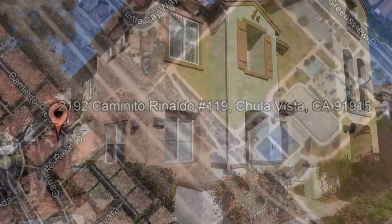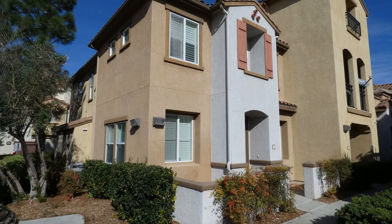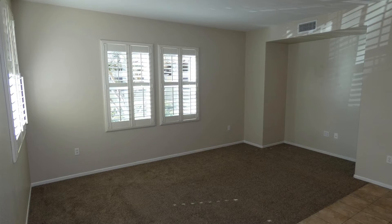Check out this immaculate 3-bedroom townhouse in the heart of Otay Ranch. It has 1,550 square feet of living space with plenty of room for entertaining.